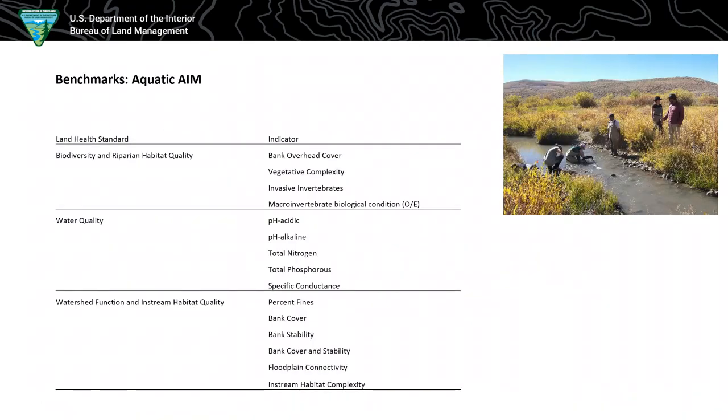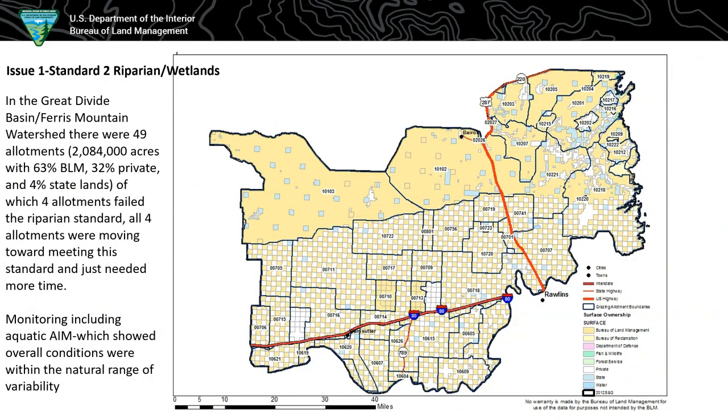I'll talk about aquatic AIM first — we have an aquatic lead and I'm the terrestrial lead. As you can see on the screen, there were multiple indicators including water quality, biodiversity, and watershed function for the aquatic AIM. In this example I'm talking about, it's the Great Divide Basin Watershed — it's big. It's in Carbon and Sweetwater counties, consists of over 2 million acres with more than 1 million BLM in a checkerboard pattern. Out of 49 allotments, 4 failed the riparian standard in 2013.